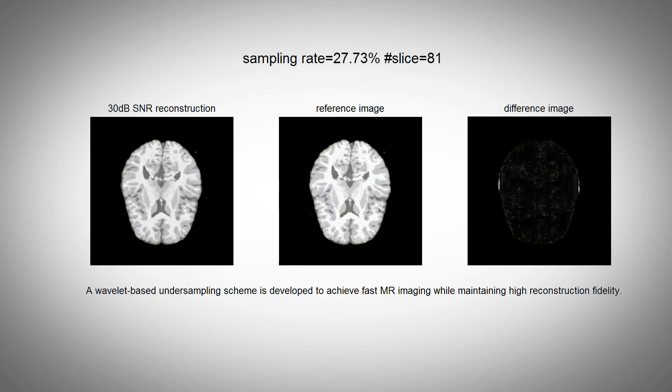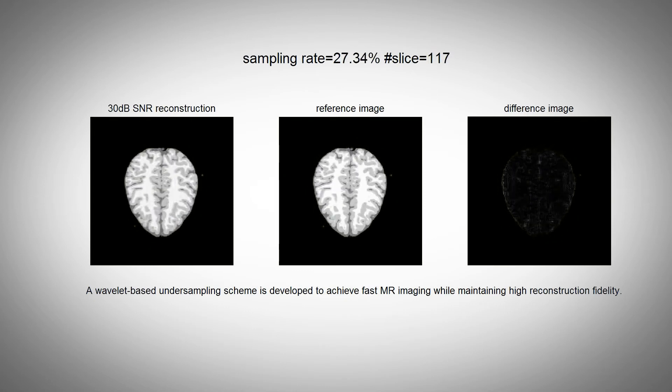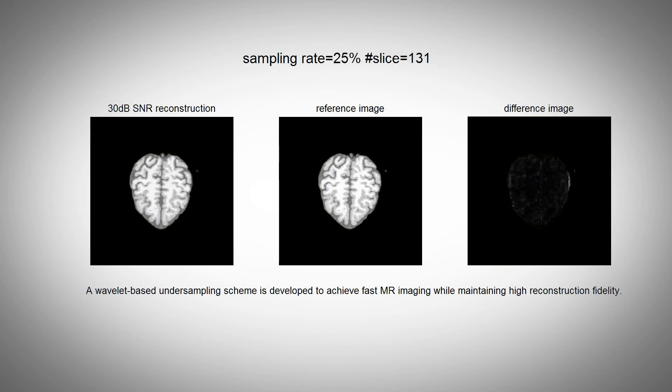We have developed some novel pulse sequences that were developed in simulation. Now with the master research agreement, we can implement them in the real scanner to make it work faster.